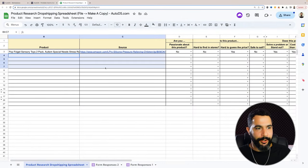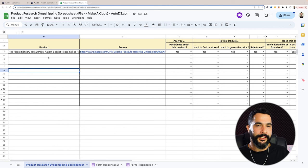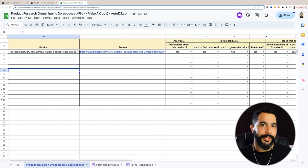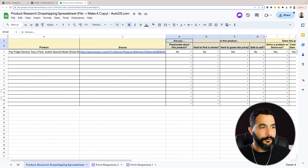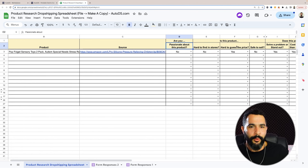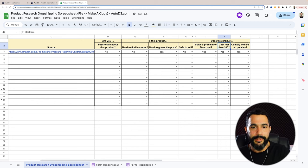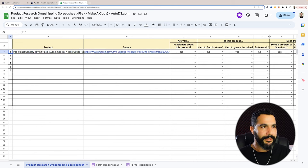We've got this spreadsheet — I'm going to share it with everyone watching. What we're going to do is add all the product information inside and after we have about five or six products, we can easily narrow down and understand which one is our winner. I'm simply going to take the product's name and start answering questions like: Are you passionate about this product? Is it hard to guess the price? Is it safe to sell? Does it solve a problem and stand out? Does it cost less than $30? Get five or six products and you'll easily be able to narrow it down.